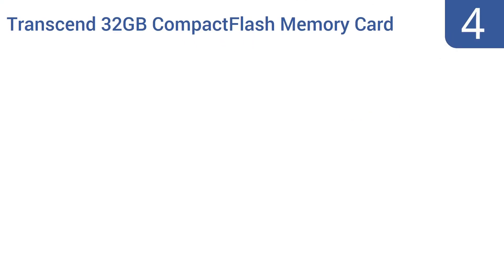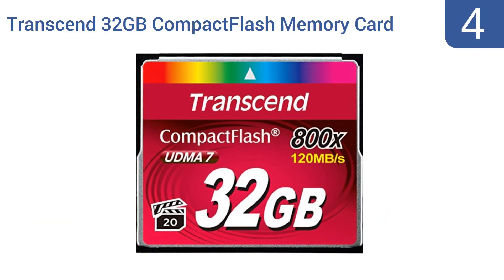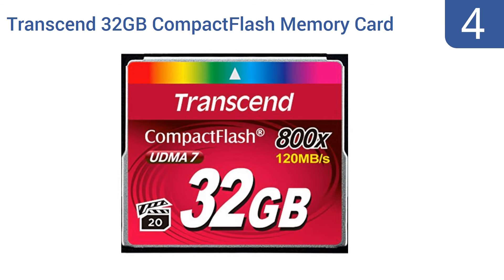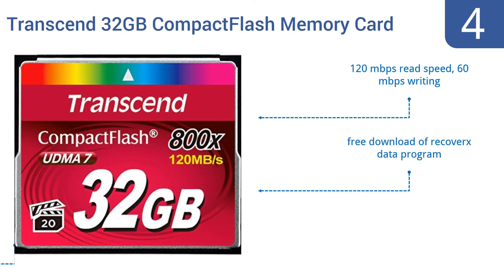Coming in at number 4 on our list. The Transcend 32GB Compact Flash Memory Card sits at the intersection of good price and good quality. It offers plenty of storage space for casual photographers and for those video clips of concerts or nights on the town, and is designed to keep your files safe. It features a 120MB per second read speed and 60MB per second write speed, as well as a free download of the RecoverX data program. However, some cards actually only store 8GB.